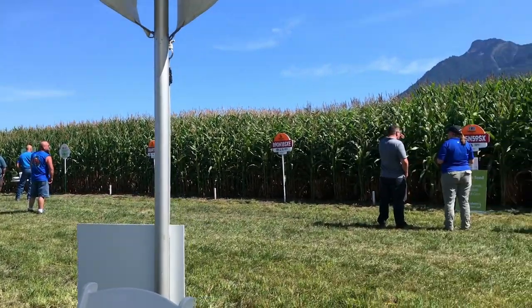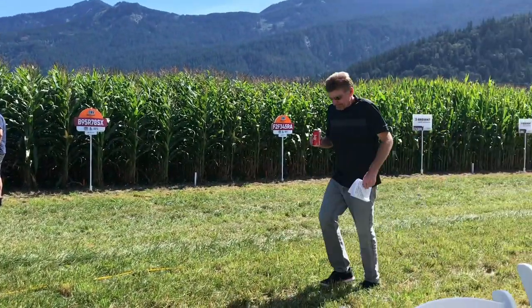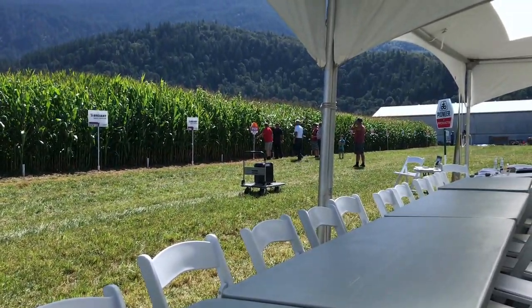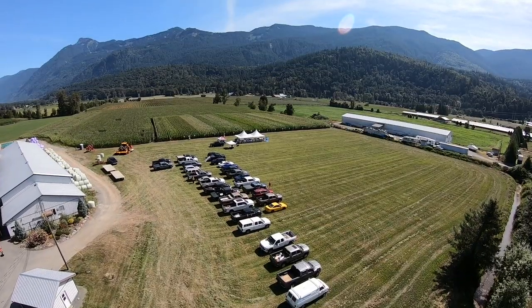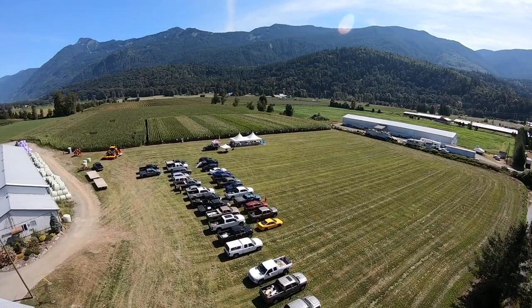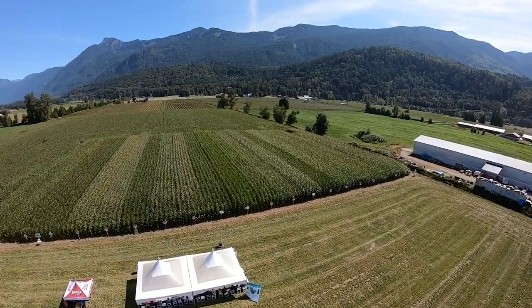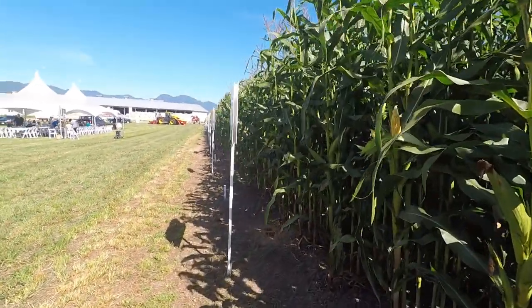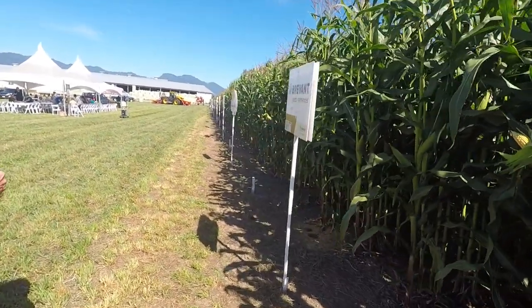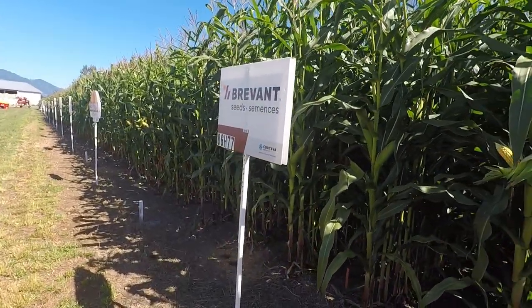Look at that — this looks really good with all the signs. They're pretty straight. I did it with my eye. Yeah, that's not bad.